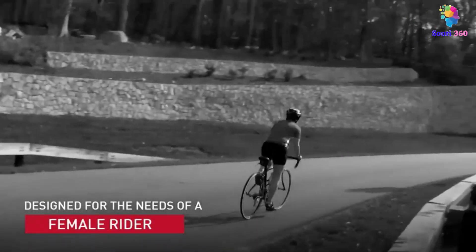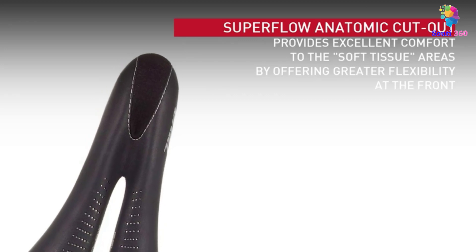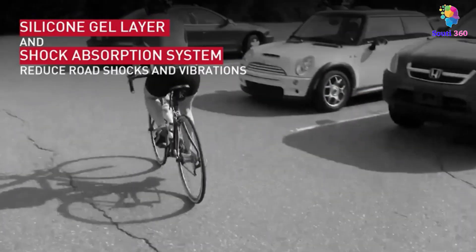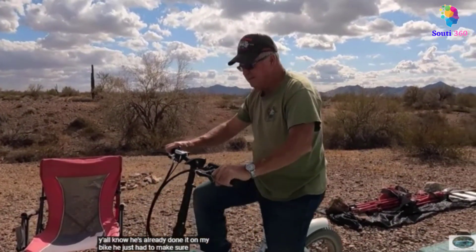Cycling is a great way to explore, exercise, or simply get around day-to-day. However, as many sore bums can attest to, not every bike seat is created equal. If you're experiencing numbness, pain, or discomfort, it might be time to upgrade for a smoother ride.